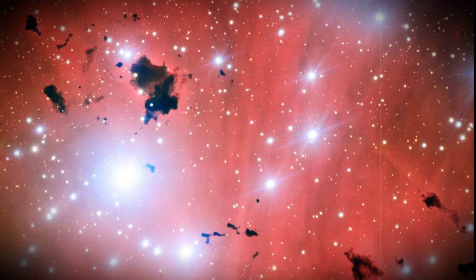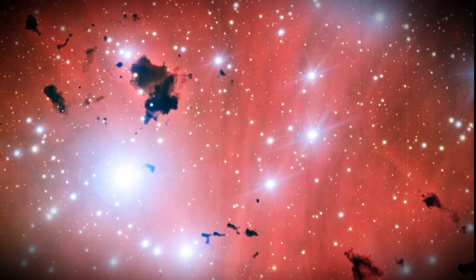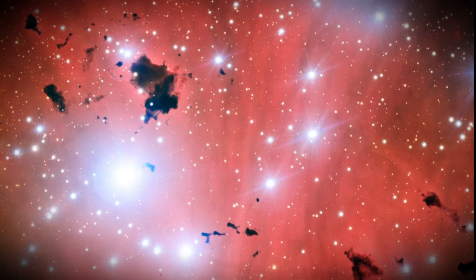The Very Large Telescope snaps a stellar nursery and celebrates 15 years of operations. This intriguing new view of a spectacular stellar nursery IC 2944 is being released to celebrate a milestone: 15 years of ESO's Very Large Telescope.